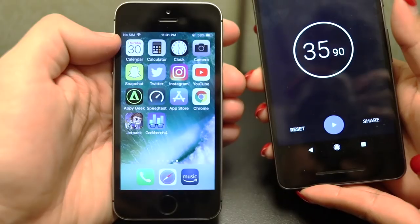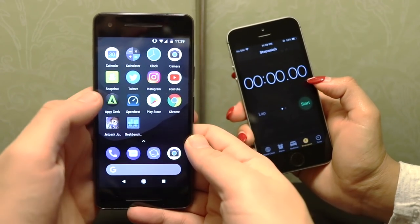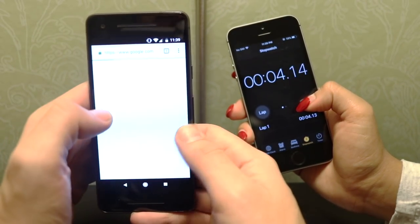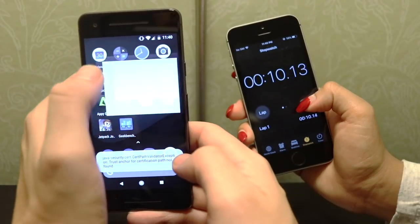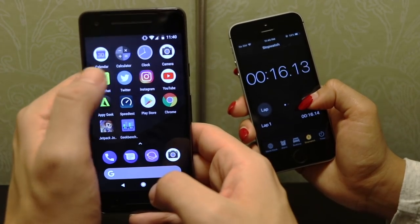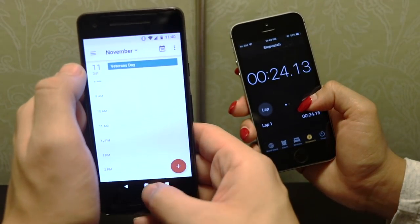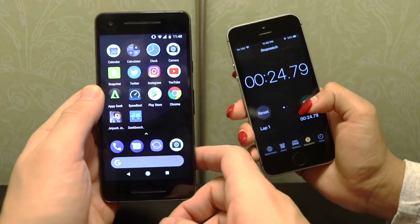Now it's the Google Pixel 2's turn. Beginning with GeekBench and running through the applications — 3, 2, 1. Jetpack Joyride app was still open, Chrome, Play Store, speed test, AnTuTu, YouTube reloads, Instagram done, Twitter done, Snapchat done, camera, clock, calculator, calendar — done with a total score of 24 seconds 79.